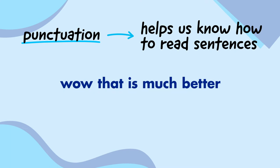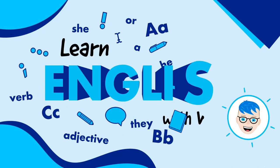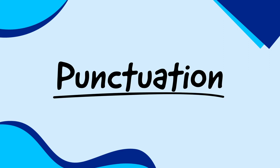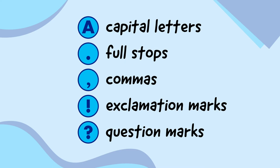Wow, that is much better. Here are five different types of punctuation: capital letters, full stops, commas, exclamation marks, and question marks.